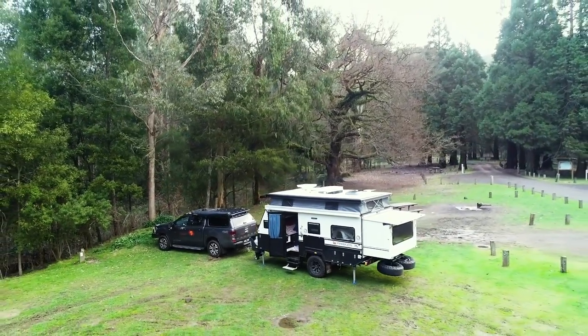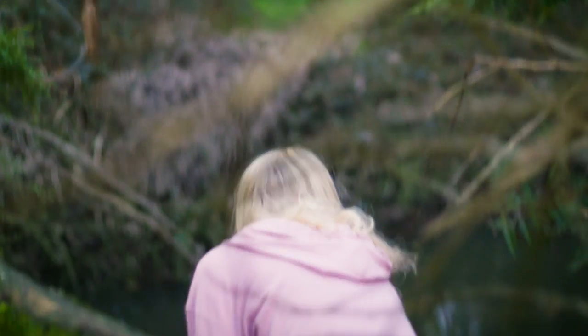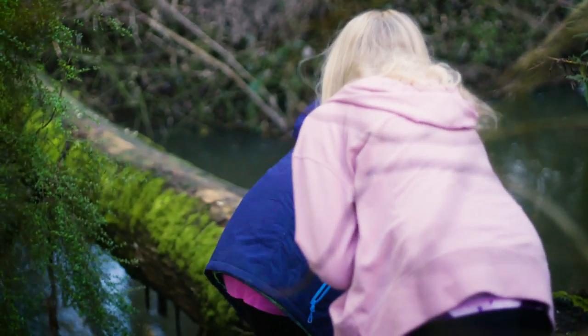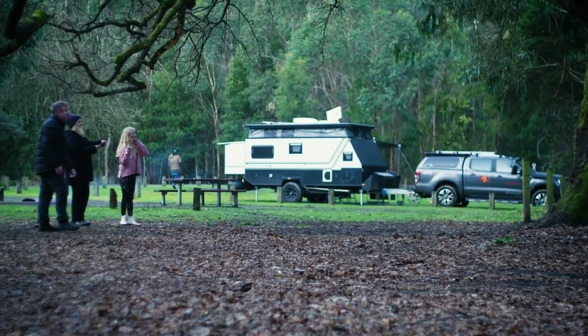There's around about 15 to 20 campsites here. Once we got set up, we had a bit of a walk around and we found a little creek running around the campsite. There's a couple of makeshift swings in the trees that people left behind, so the girls had a good bit of a go on that.